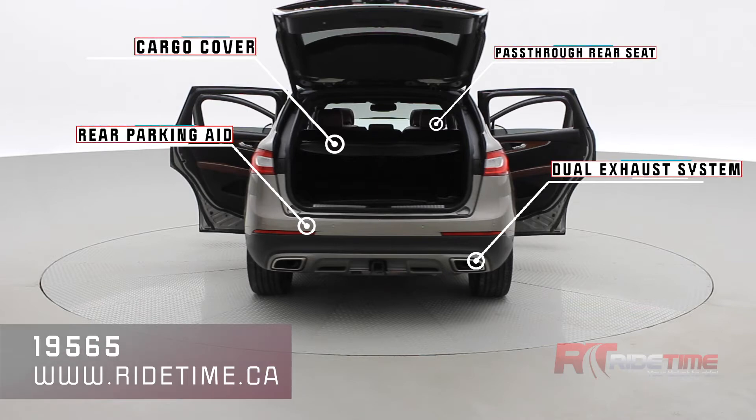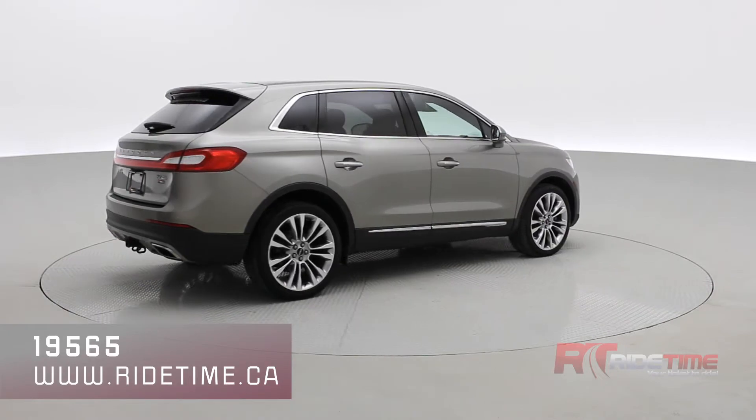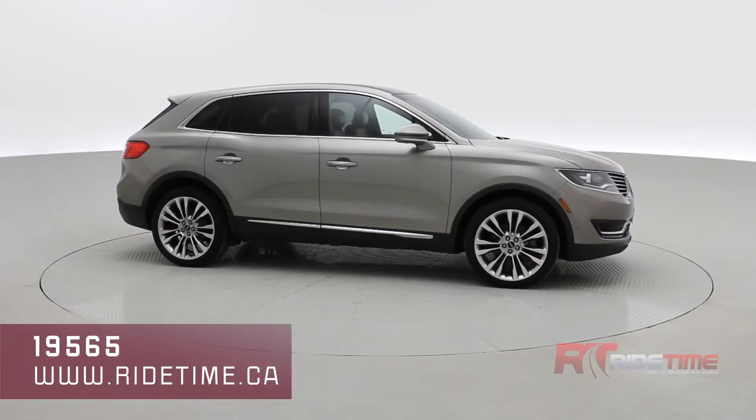This Lincoln MKX looks fantastic in luxe metallic and those are 21-inch Lincoln alloys. You have an 8-inch touchscreen with surround view camera system.